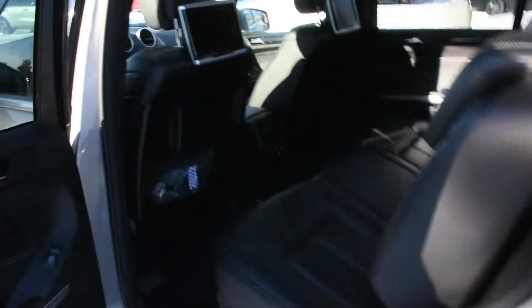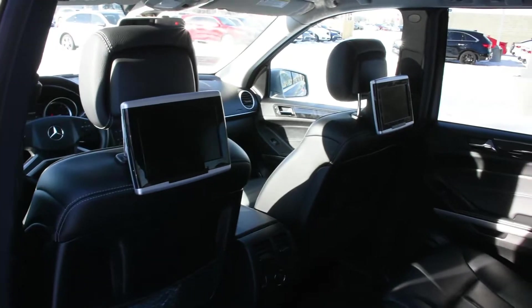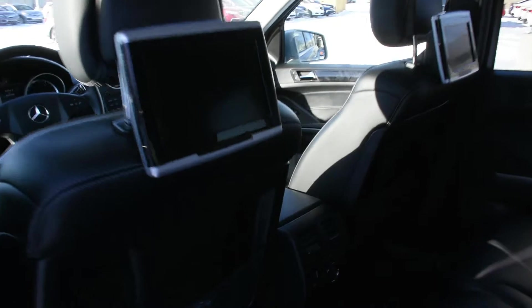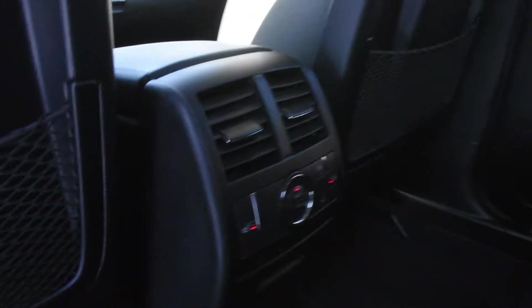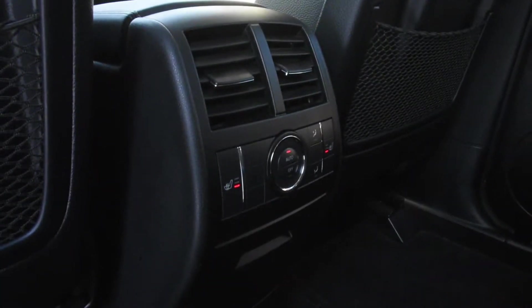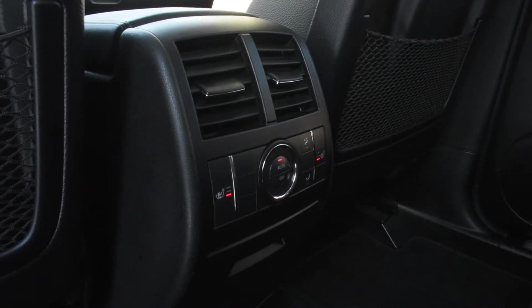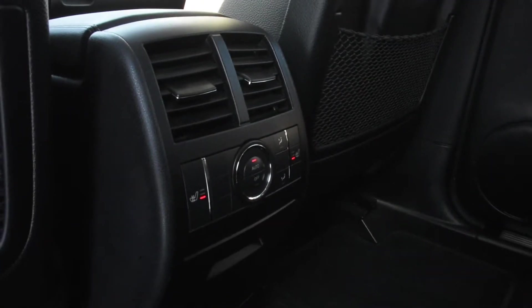The second row is very well equipped with dual DVD entertainment headrests, second row automatic climate control, and dual heated seating.